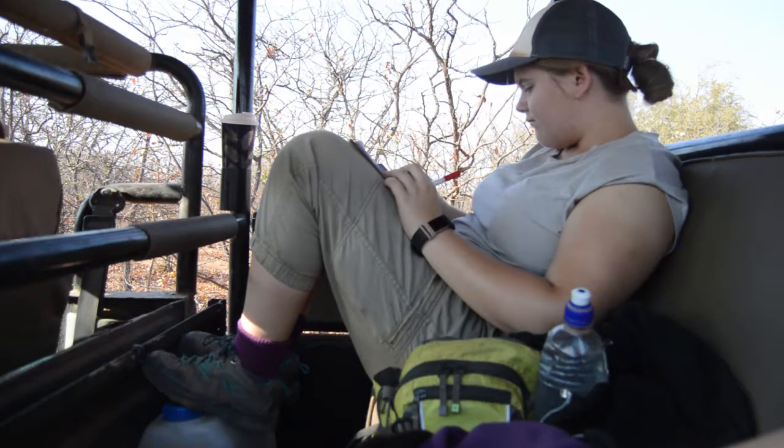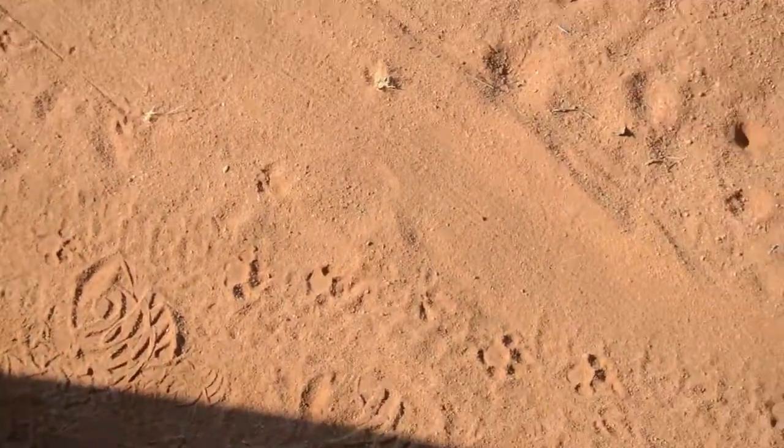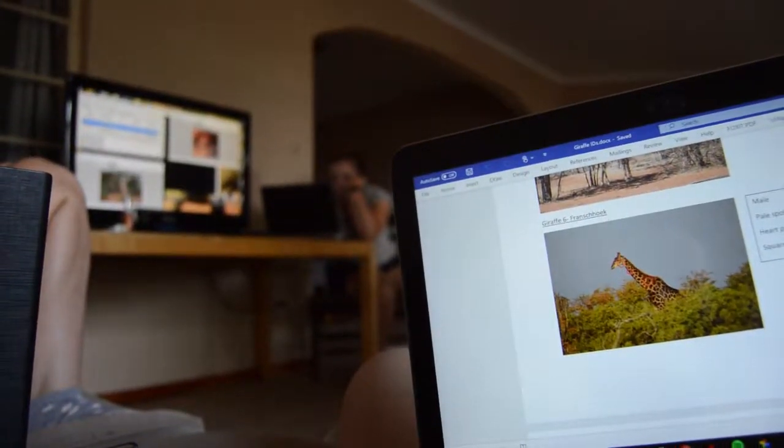After this we did another track plot and saw a leopard track, and also some civet tracks. After lunch we worked some more on our giraffe ID kit.